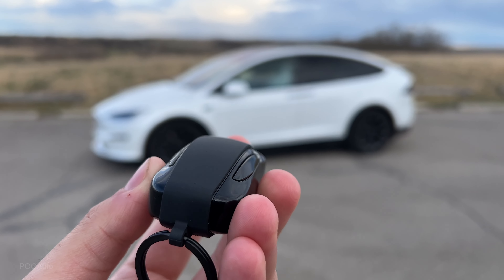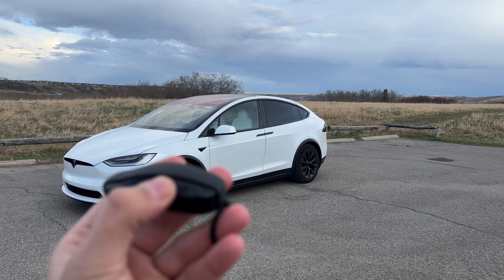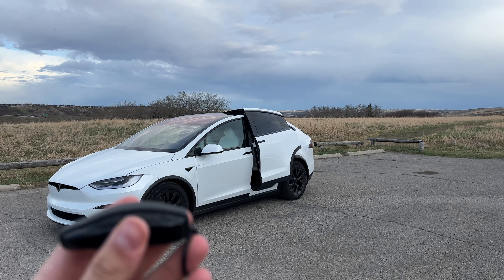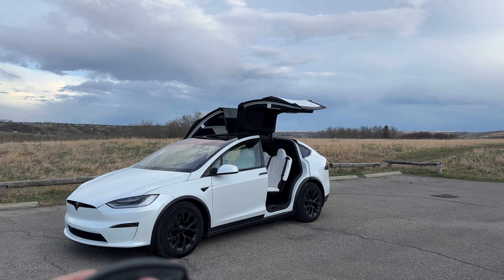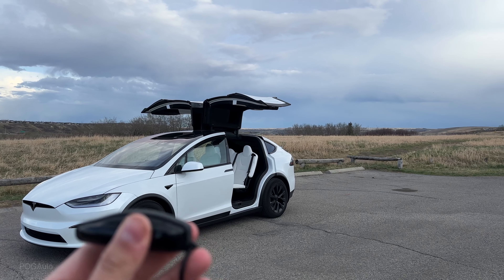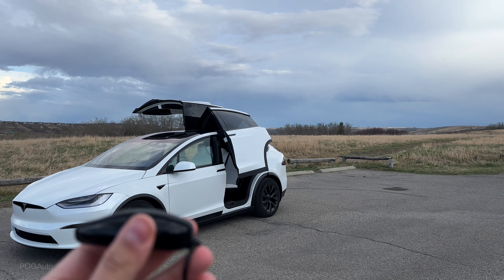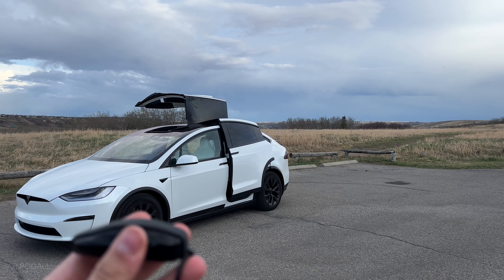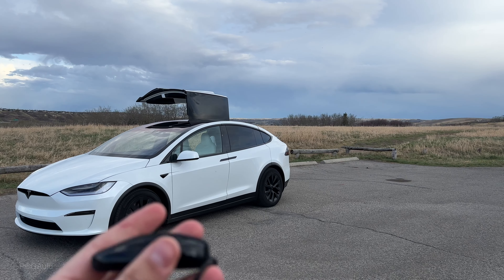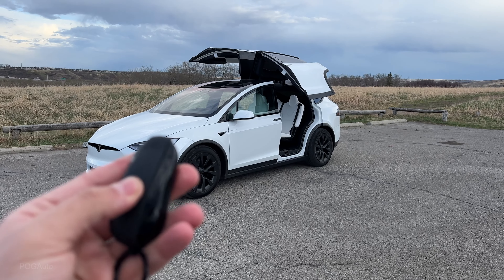To open the driver's side falcon wing door, double press the left button and it will open. To open the passenger side, press the right button twice and it will open the passenger side falcon wing door. You can press it twice again to close it, once to stop it, and twice again to continue closing — just like the liftgate, you can stop it at any time. You can also press three times on the top of the key fob and that will close every door.